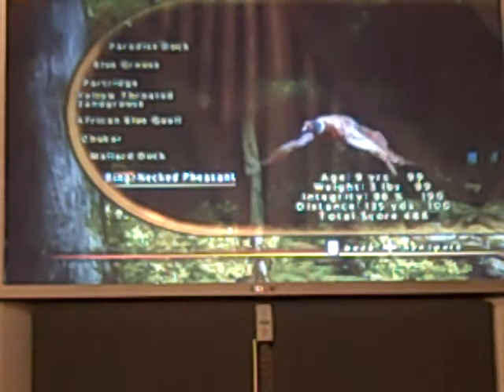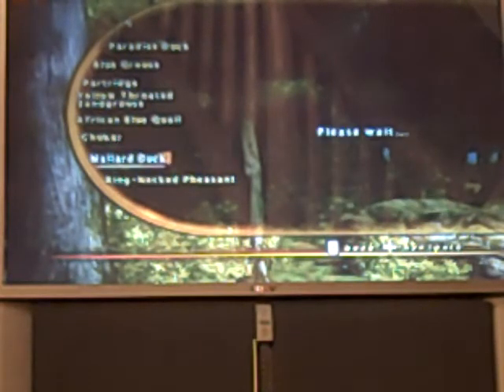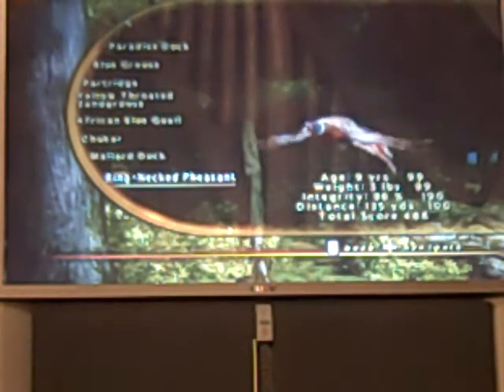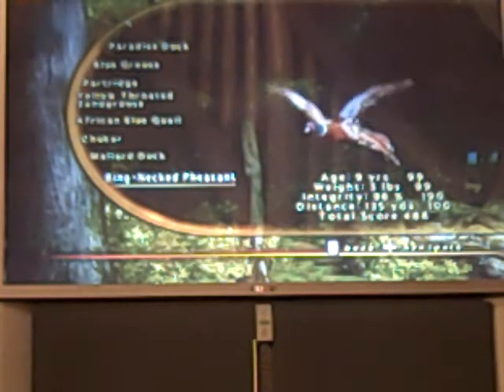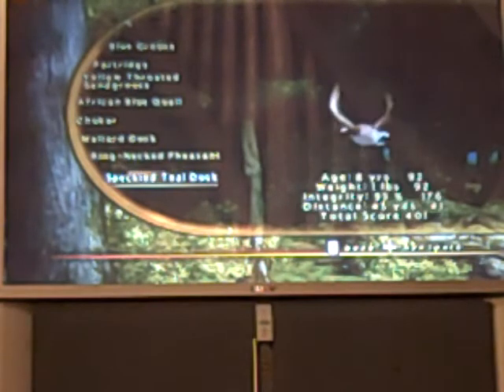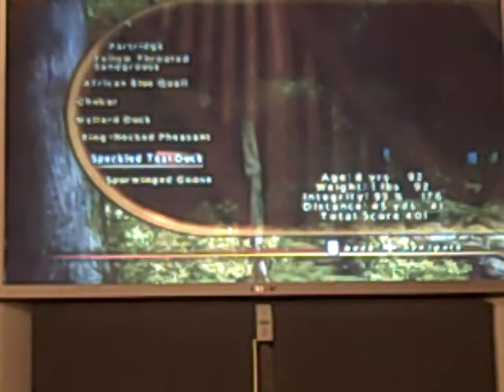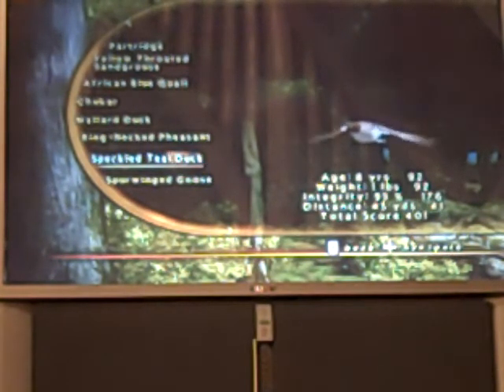Here's my ring-neck pheasant: 9 years old, 3 pounds, 96% integrity, distance 135 yards. Total score was 488. Speckled teal duck: 8 years old, 1 pound, 95% integrity, distance 45 yards. Total score was 401.